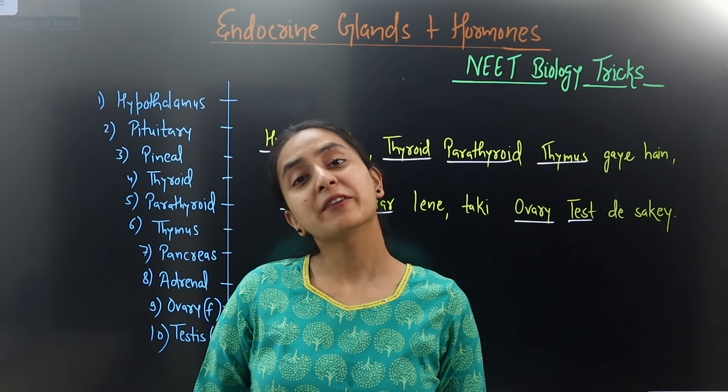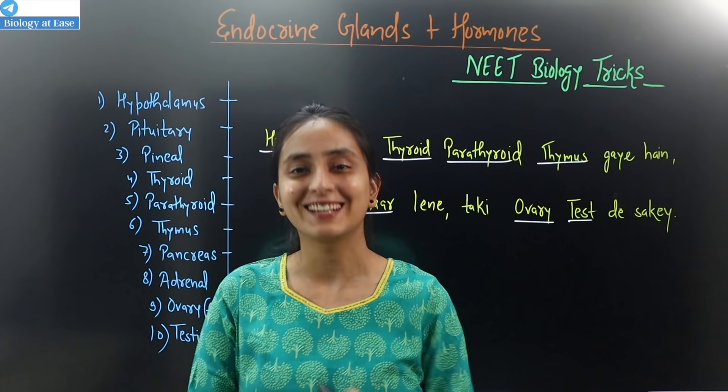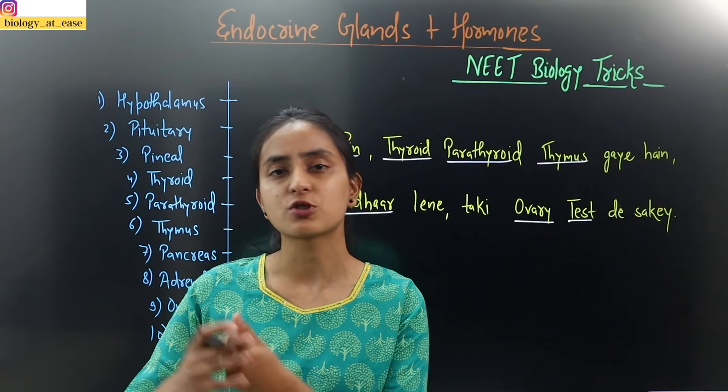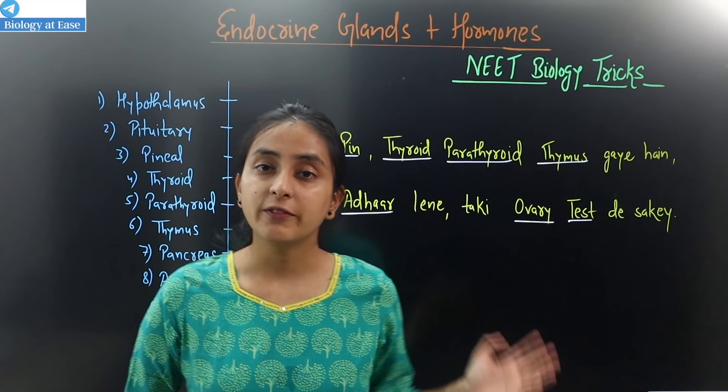Hey everyone, welcome to Biology Ateez. This is my Neat Biology Funny Desi Trick series. Today I am going to cover all about endocrine glands and the hormones they secrete. Before that, I have uploaded short trick videos on my channel. I will give you a link in the description. After this video, you can see the rest of my short desi trick videos.